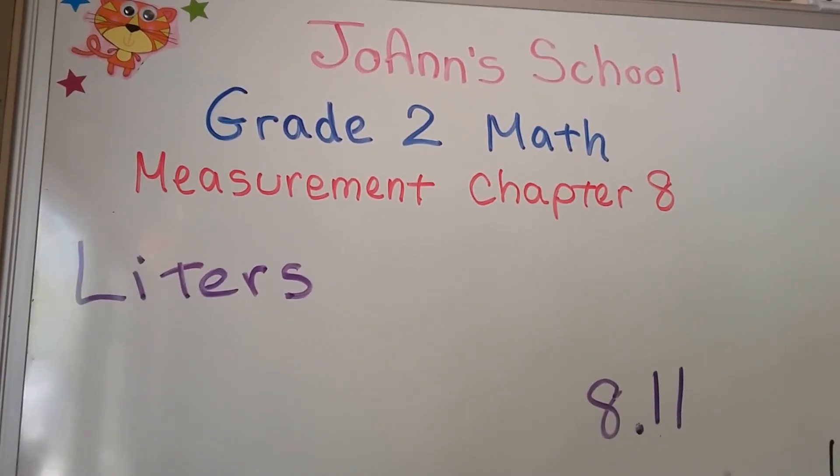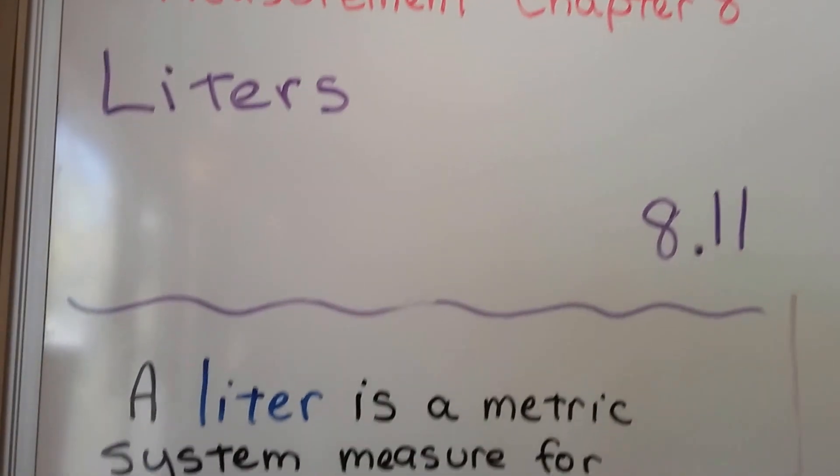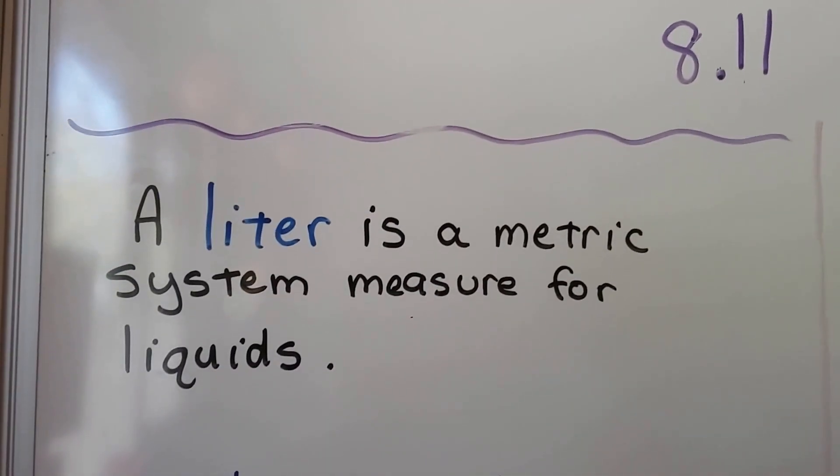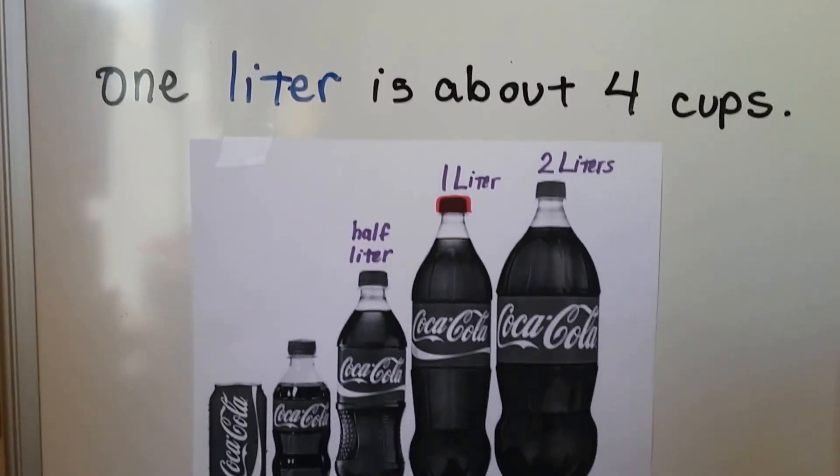This lesson is about liters. This is 8.11. A liter is a metric system measure for liquids. One liter is about four cups.